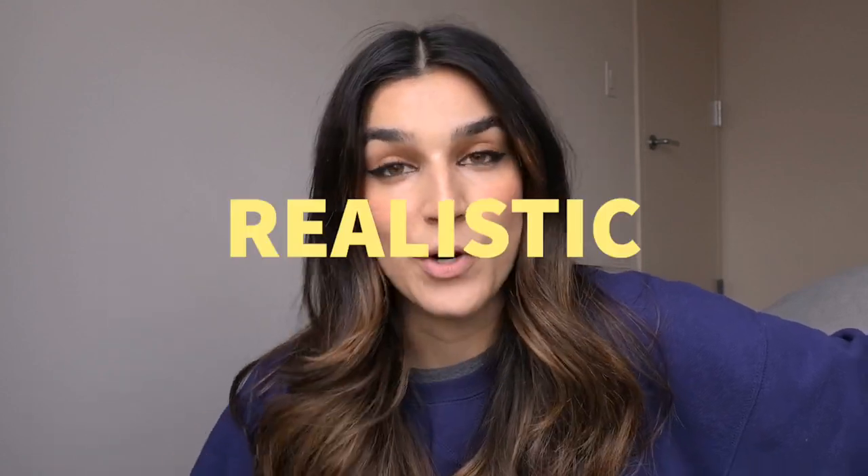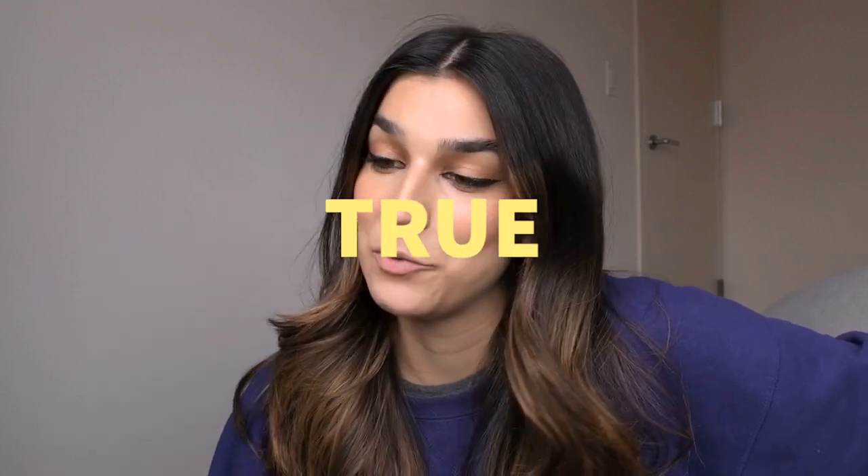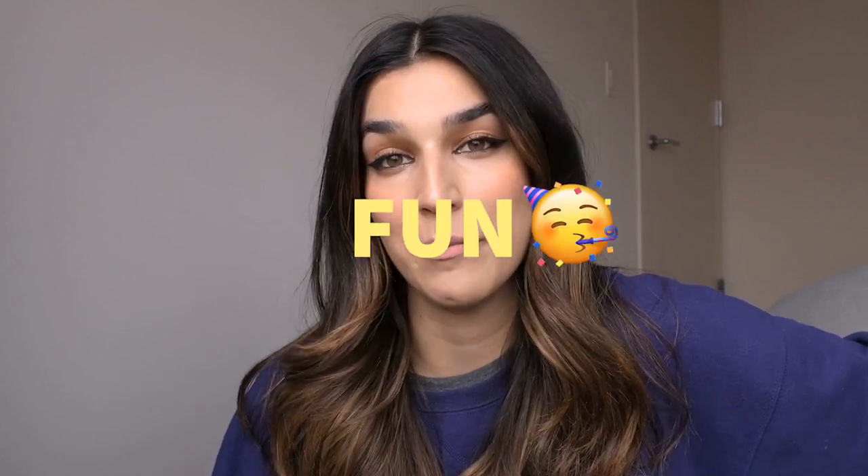I'm a big beauty fanatic and I just want my channel to be a space where we're realistic and true and we have fun with beauty. So if that sounds like something that you would enjoy, please click that subscribe button.